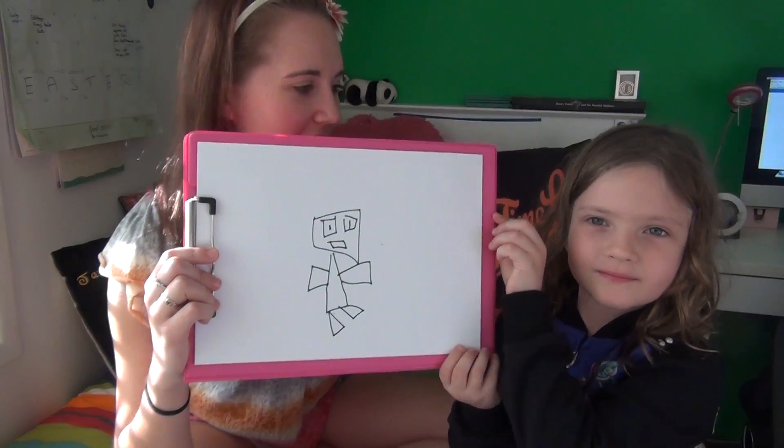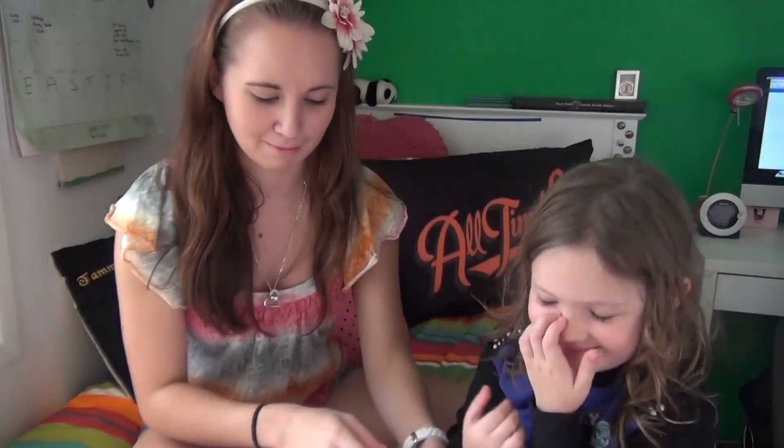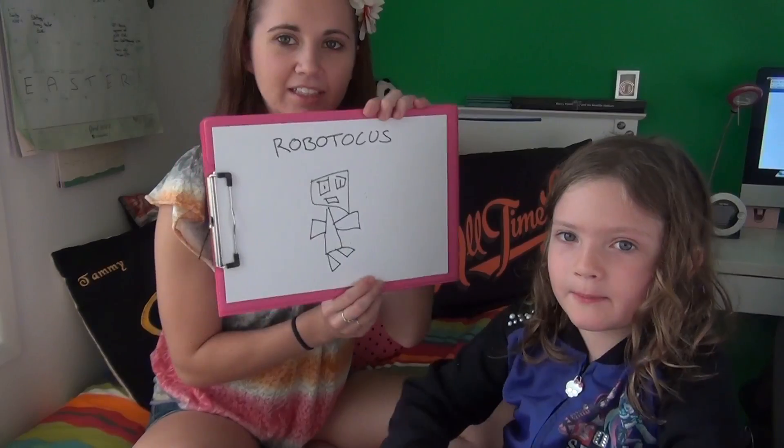How about you draw a robot? Does it have a name? Roboticus. Okay, let's put Roboticus on here. It's Roboticus.